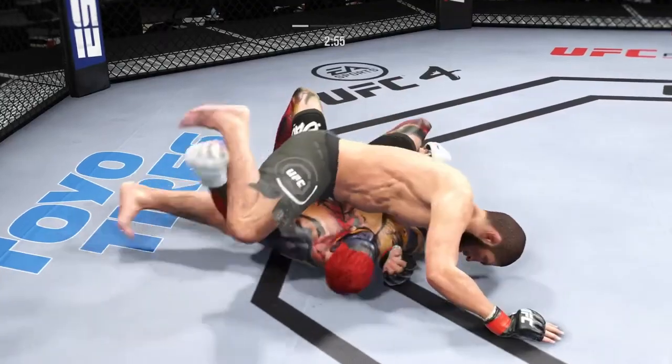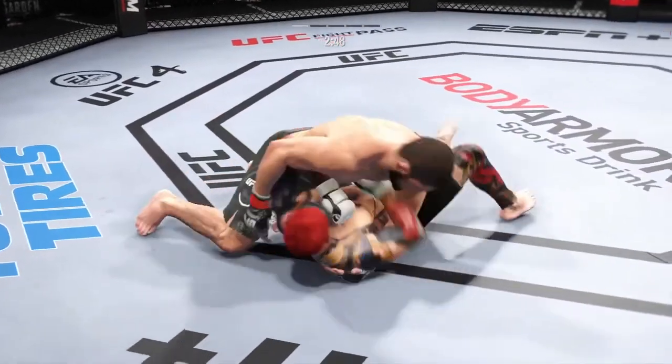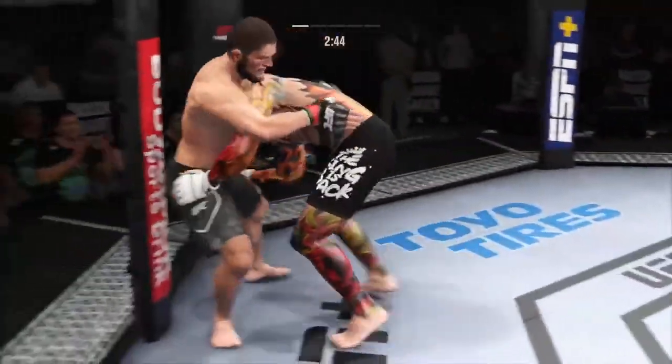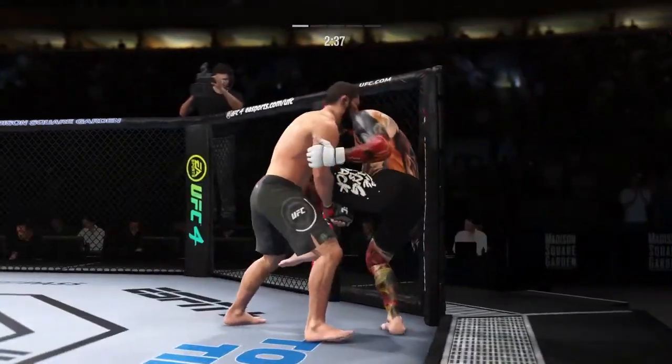He better start to move. When his opponent starts to posture, he needs to put his feet on the hip and push him away to try to escape this very, very dangerous position. Back to the feet now. As we pull up some numbers, three to 29 total strikes have now landed for Khabib Nurmagomedov.